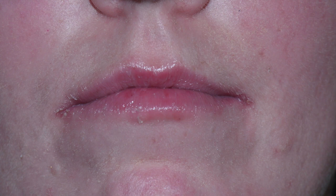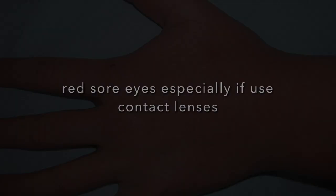Dry lips can be managed with regular Vaseline, and licking lips, which can worsen symptoms, should be avoided. Dry skin can be managed with an oil-free moisturiser. Sore nostrils and nosebleeds can also be helped with twice daily Vaseline applied to the inside of the nostrils. Dry red eyes can be a problem especially for contact lens wearers, and some patients may need to avoid contact lenses until the end of treatment.